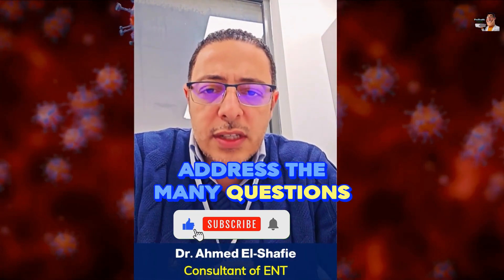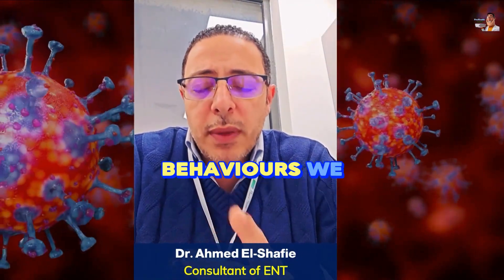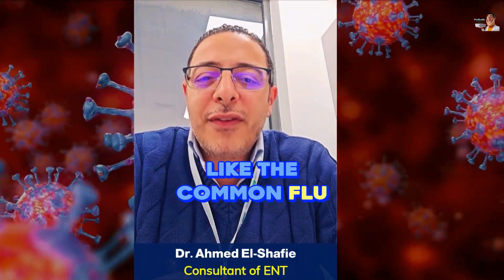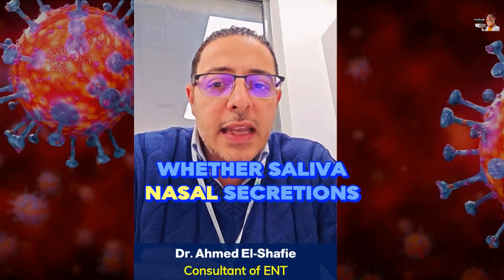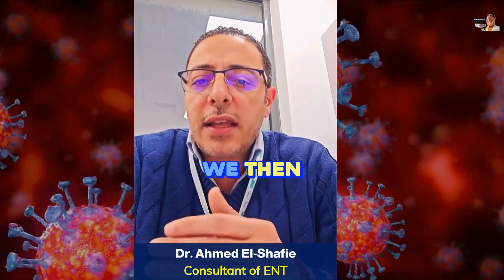To address the many questions about this virus from China: certain behaviors must be followed whether it's a new virus or an old one, like the common flu — any virus can be transmitted. If we get close to a sick person, or if that person leaves secretions — whether saliva, nasal secretions, cough, phlegm, or anything else — and it contaminates things that we then touch, we can become infected.